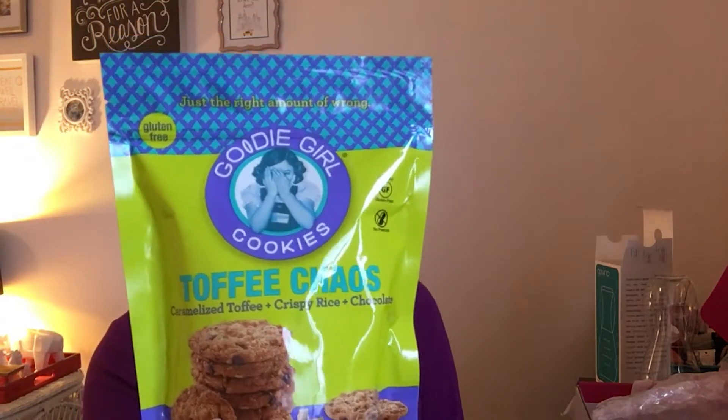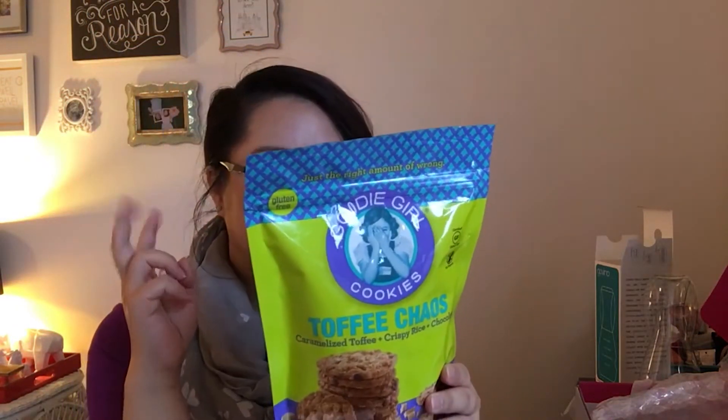I think it would just be more practical to buy an actual water bottle, but okay. So this is the Goody Girl Cookies in Toffee Chaos with caramelized toffee, crispy rice, and chocolate — it's just the right amount of wrong. I'm guessing these will be like those healthy cookies. There's a bunch of other flavors listed on the back. Let's give this a try — I can't say no to a cookie.